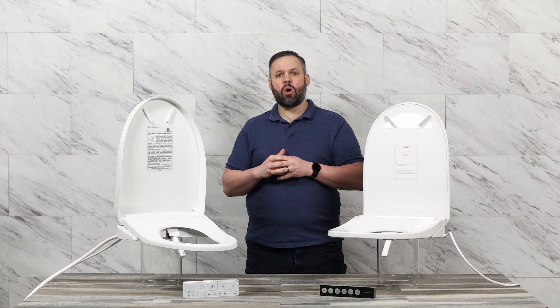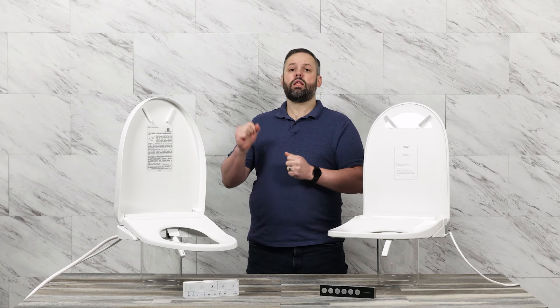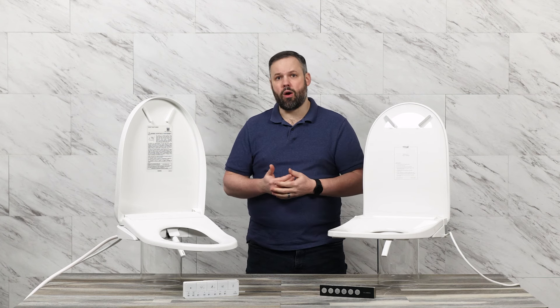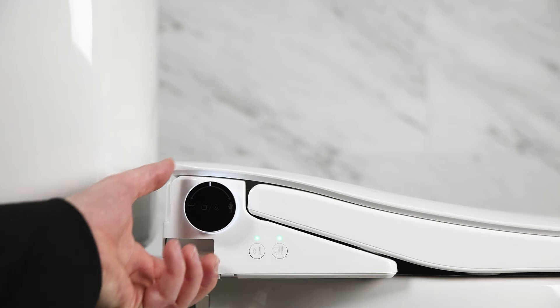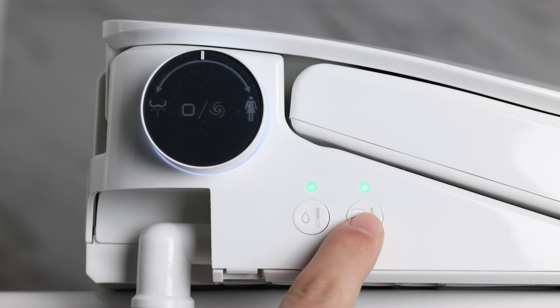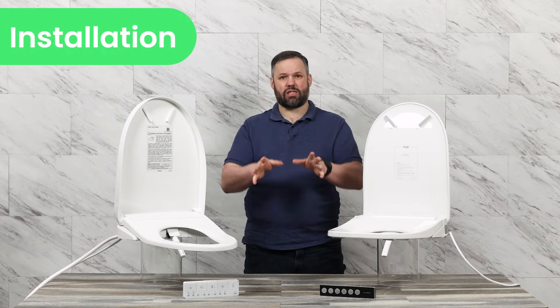While we've covered the big items, there are a few other things to consider. With the Toto unit, the remote control is the only way to operate the seat — so if you run out of batteries, drop the remote, or lose it, you no longer have a way to operate the seat. On the other hand, with the UltraNova, all functions are easy to operate with the side knob and side buttons. So if you lose, drop, or run out of batteries on the remote, the UltraNova is still fully functional.